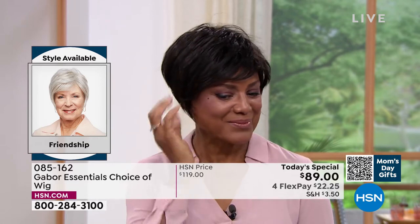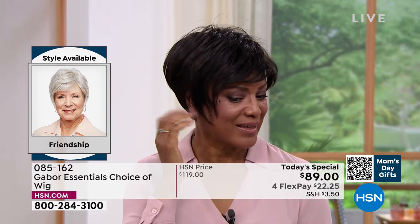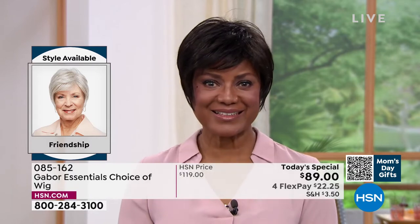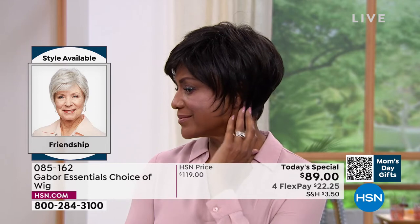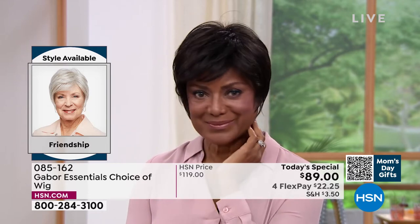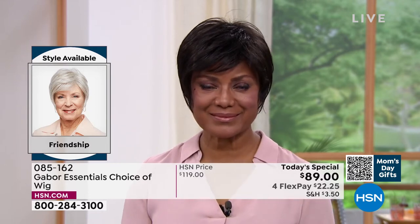This is the Friendship, item 085162. Look at this style — it's tough to get this kind of a short look with nice longer layers, the volume in the crown, and that upkeep on a style like that is a lot, isn't it?